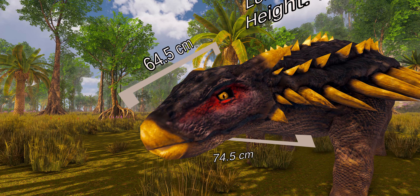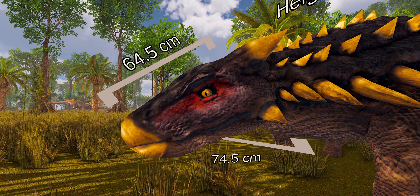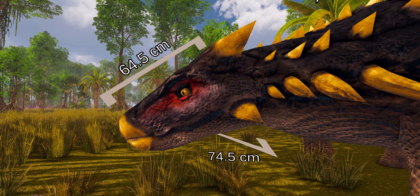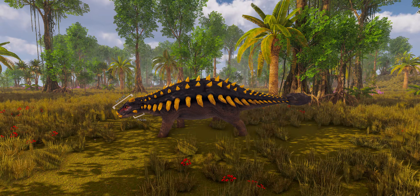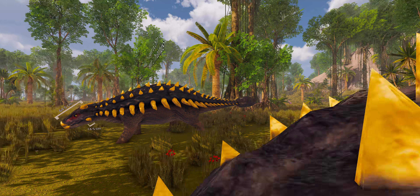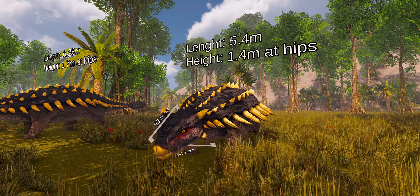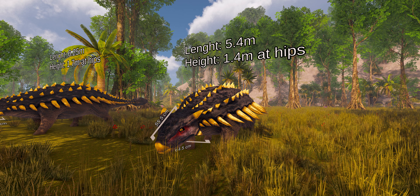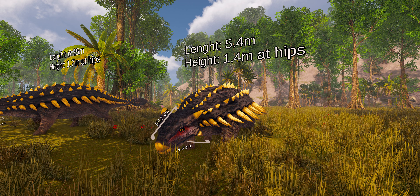Ankylosaurus was the largest known ankylosaurine dinosaur and possibly the largest ankylosaurid. In 2004 it was estimated that the individual with the largest known skull, which is 64.5 cm long and 74.5 cm wide, was about 6.25 m long and had a hip height of about 1.7 m. The smallest known skull is 55.5 cm long and 64.5 cm wide, and Carpenter estimated that it measured about 5.4 m long and about 1.4 m tall at the hips. Average weight of Ankylosaurus was estimated to be between 4.8 tons to 8 tons.